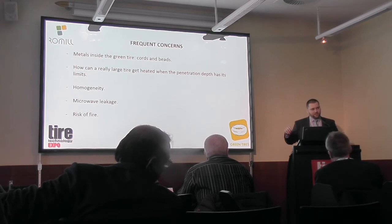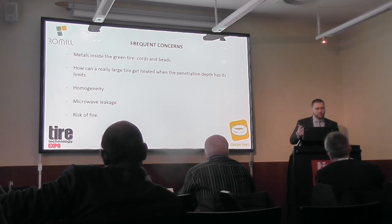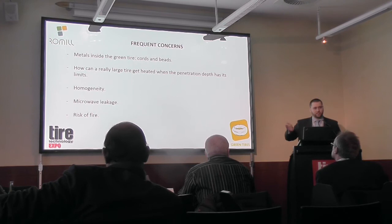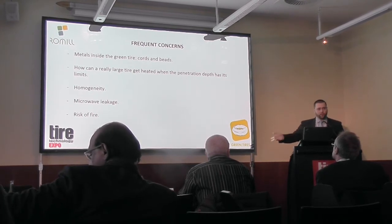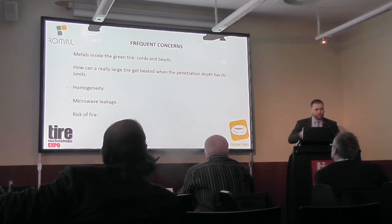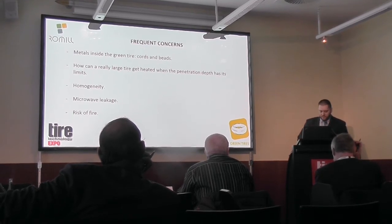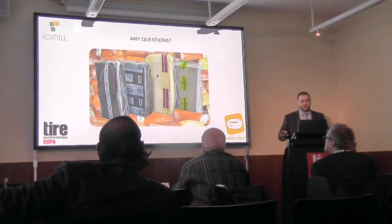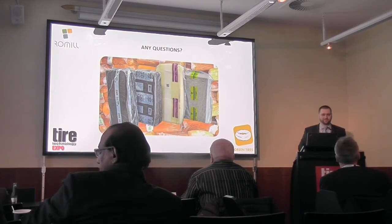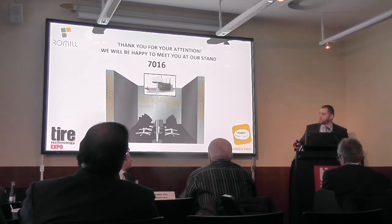The risk of fire is not that high, but because you never know — in natural rubber or somewhere a nail or a piece of metal might have been left inside by mistake. So we have full fire protection in place. I hope I have some time for questions. If you don't have any questions now, I'll be very happy to meet you at our stand, number 7.016, and we can discuss if anything is interesting for you.